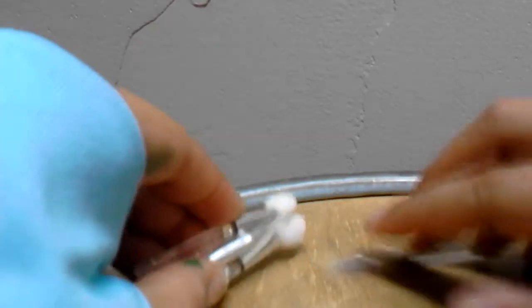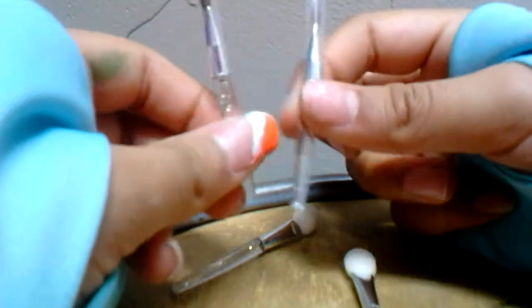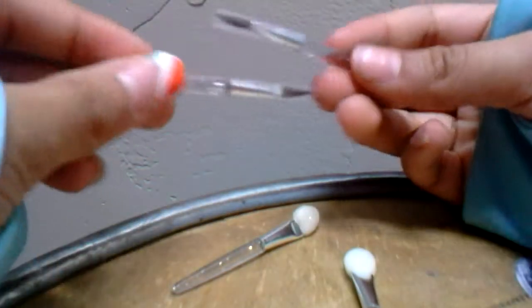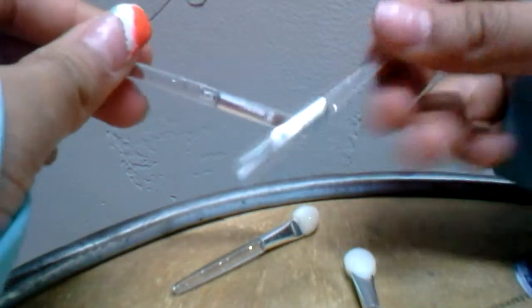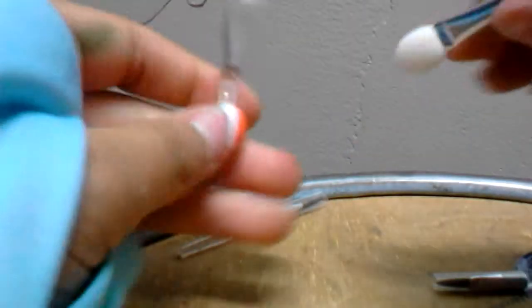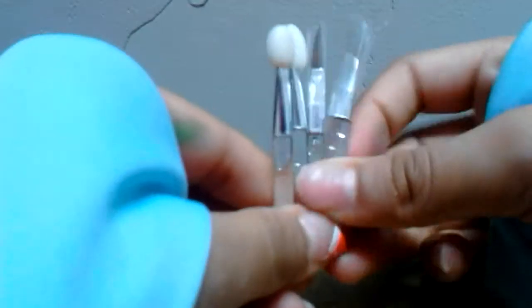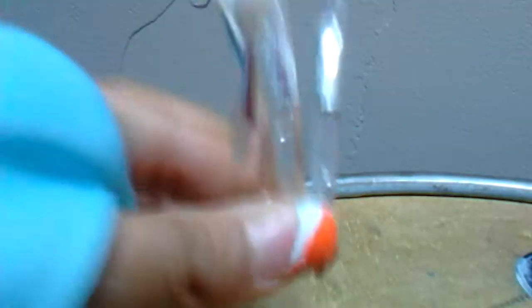Then it came with these extra brushes - there are two extra lip gloss brushes and they're really cute, they're sparkly at the end. Then there are two eyeshadow brushes as well. So if you lose some of them, you could replace them with these extras.